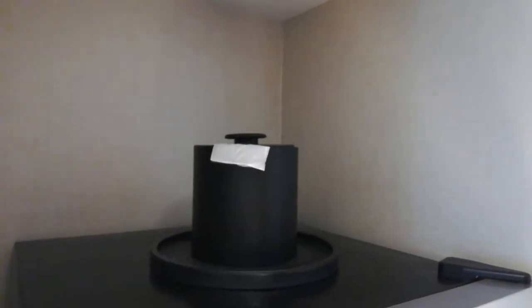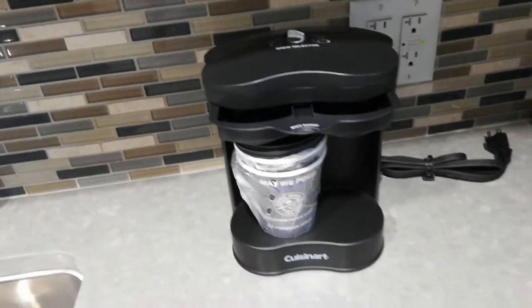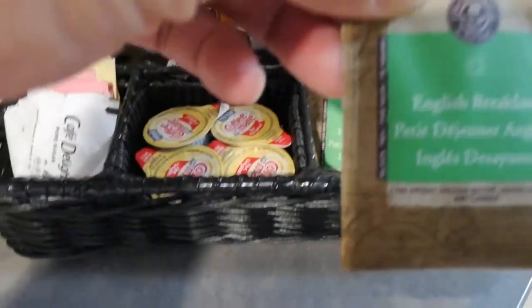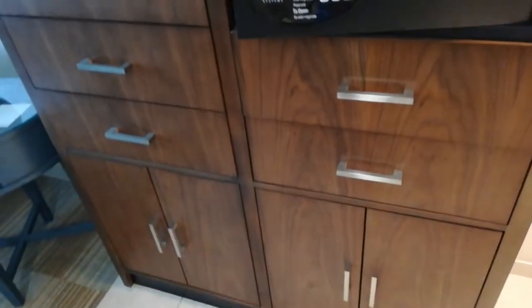Big fridge. The ice bucket, big fridge. Deep sink. You have the coffee maker, coffee essentials, some tea. You have a table and a chair — office chair. Okay, more storage space.